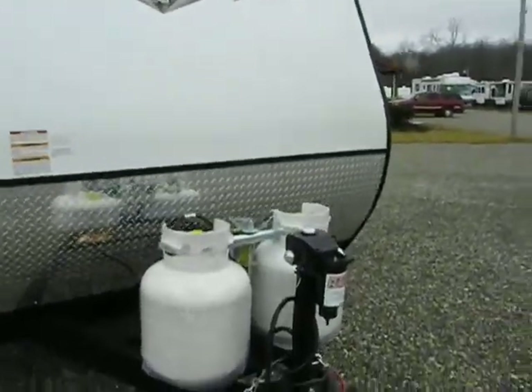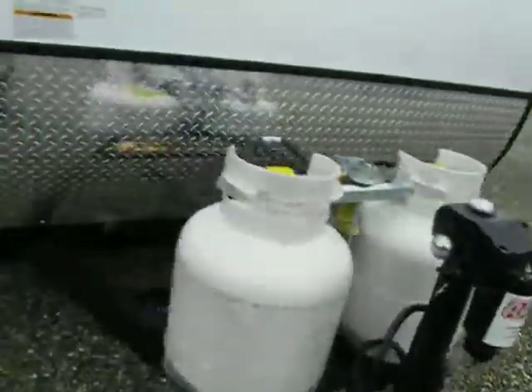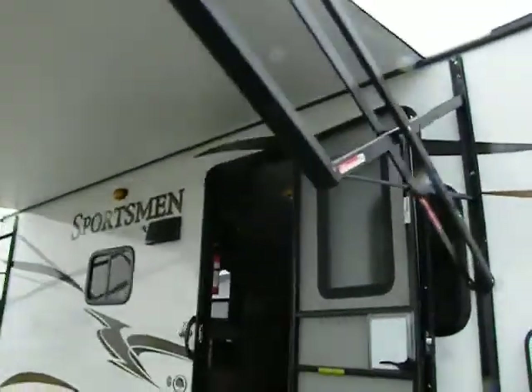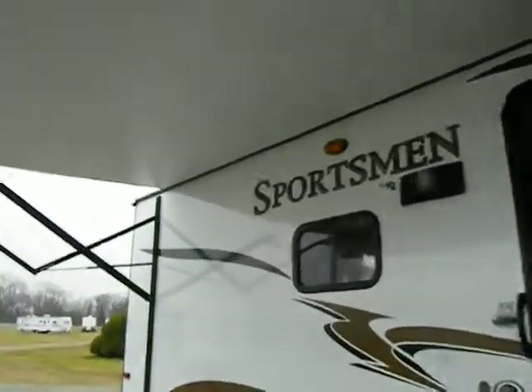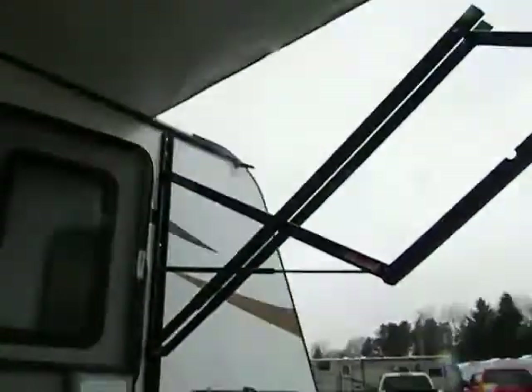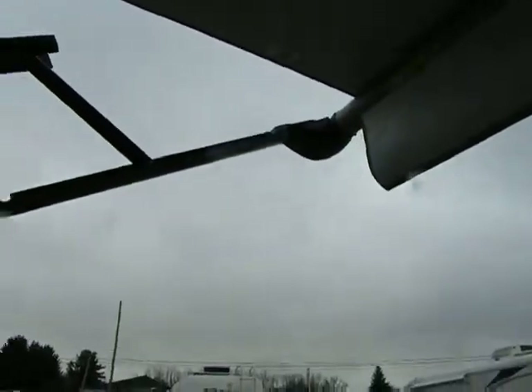It has a power front tongue jack with integrated light and a power patio awning for ease of camping setup — a lot less work. It also has an auto rain dump feature: if it detects a couple gallons of water, it will tip on one end and pitch the water for you, so we can leave it out basically straight.